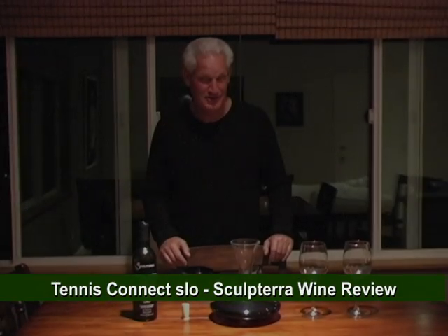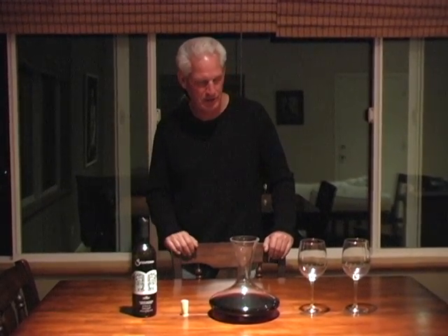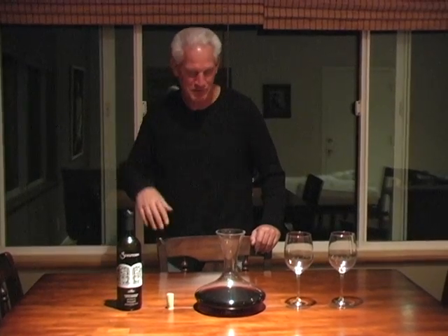Here we are at Tennis Connect SLO's headquarters. We hold our board meetings here, and at our last board meeting we opened up a bottle of Sculptera figurine blend, which was wonderful. I'm just wanting to make sure that what I'm considering for the next board meeting is acceptable.